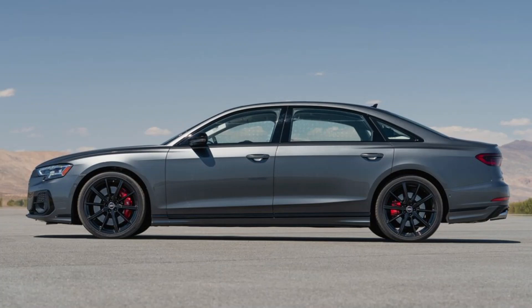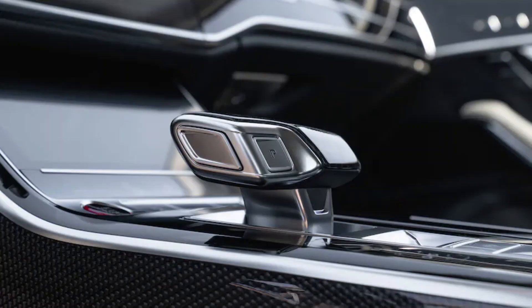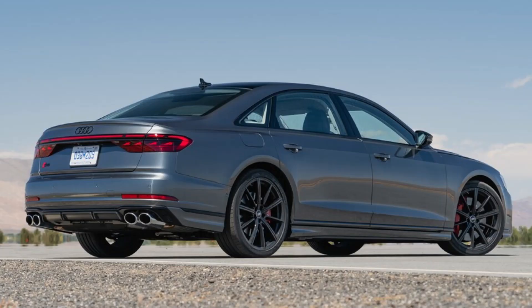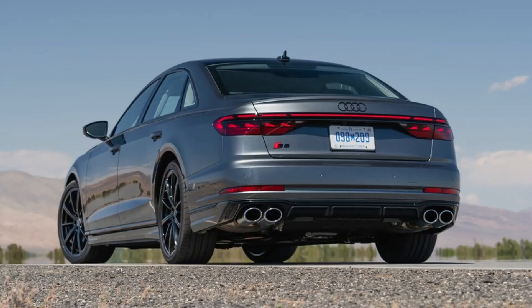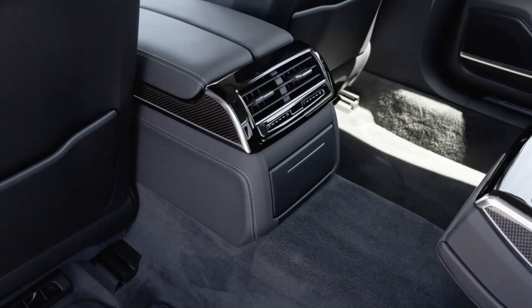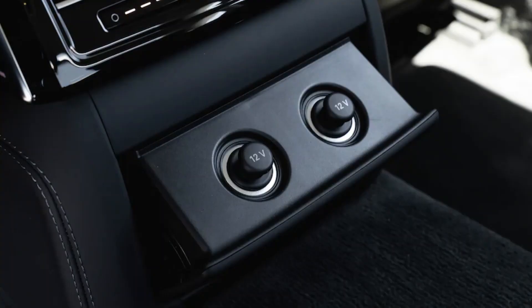It all works in concert to move the S8's significant 5,204-pound mass with authority. Very impressive given its prodigious poundage, the 2022 S8's 0-60 mph time of 3.7 seconds is darn impressive. Its quattro all-wheel drive system and attendant sport differential certainly don't hurt matters when you're firing it out of the starting block, and the S8 also has a launch control feature that further aids the cause.